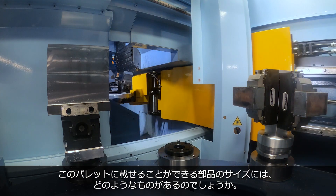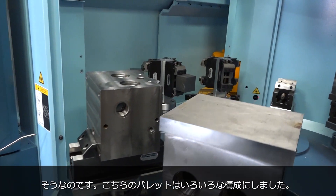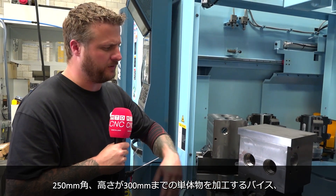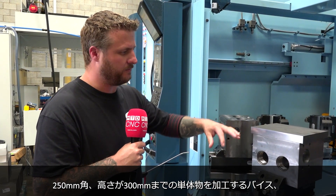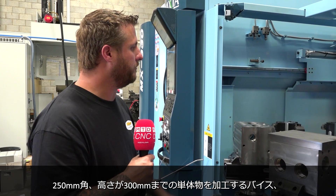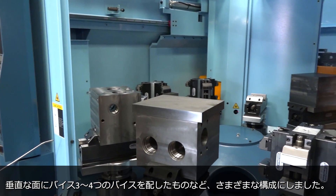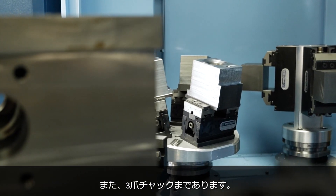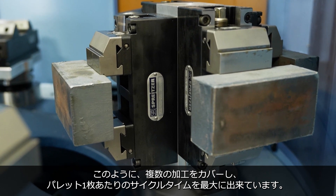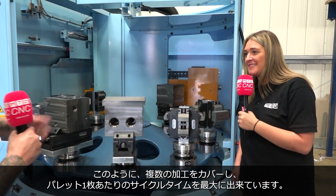What are the different sizes of parts that you can fit on these pallets? Because obviously you've got really big parts and some quite small parts as well. We've set the pallets up in various different configurations: from single vices that will hold up to 250 millimetres square, keeping the height within the 300 millimetre cylinder, to three vices on angled platens, and three and four vices on vertical plans. We've also got three-jaw chucks as well. So it does cover a multitude of different jobs and allows you to get the most cycle time per pallet change.